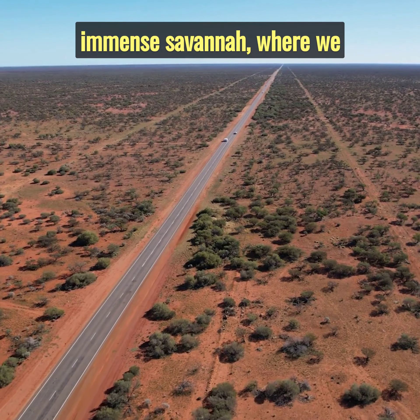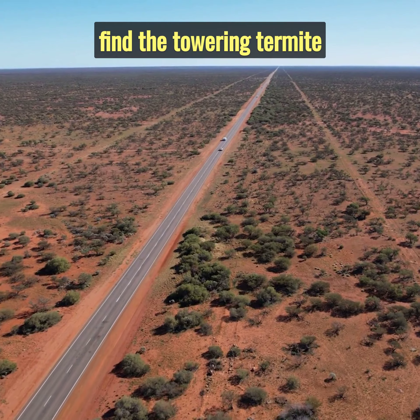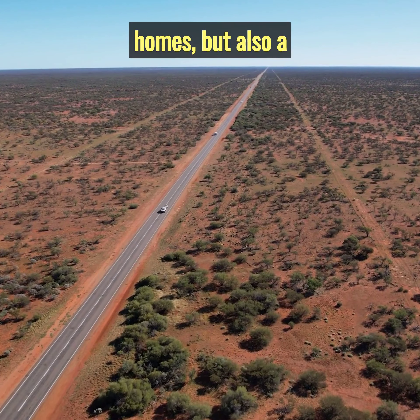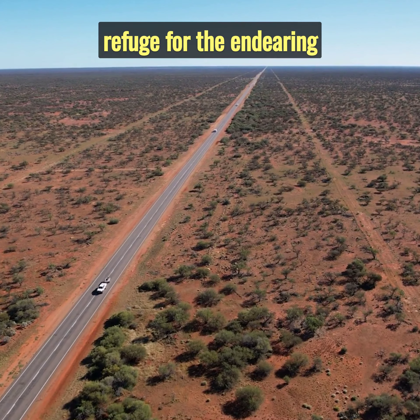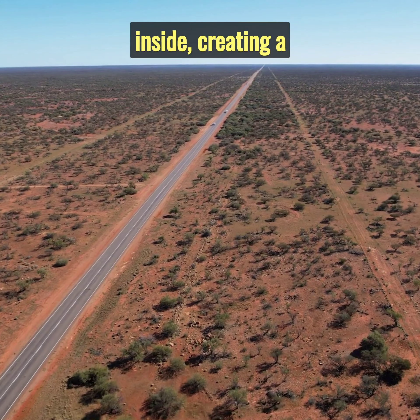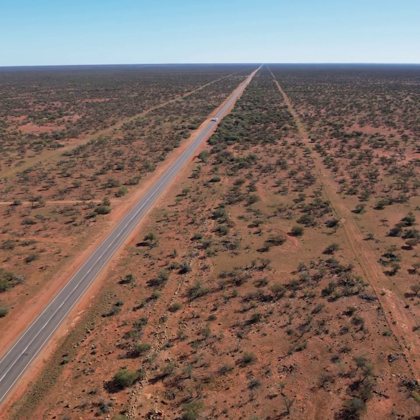Our first stop is the immense savannah, where we find the towering termite mounds. These aren't just insect homes, but also a refuge for the endearing mongoose. They burrow intricate tunnels inside, creating a fortress against predators.